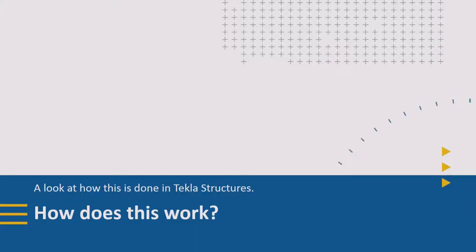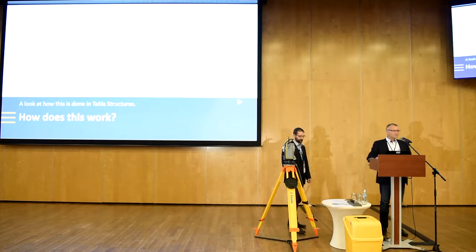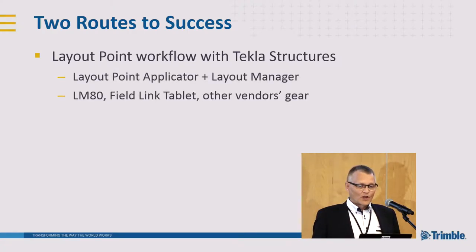How does it work? The surveyor gets the building information model — the constructible model from the site — and gets the surveying task: you have to stake out some points or structures from this model. There are two roads to success. First, you can use the layout point workflow in Tekla Structures, pick up the points and details from the model, use the Layout Point applicator plus Layout Manager in the software, and transfer that data with a USB memory stick or similar to the field computer.